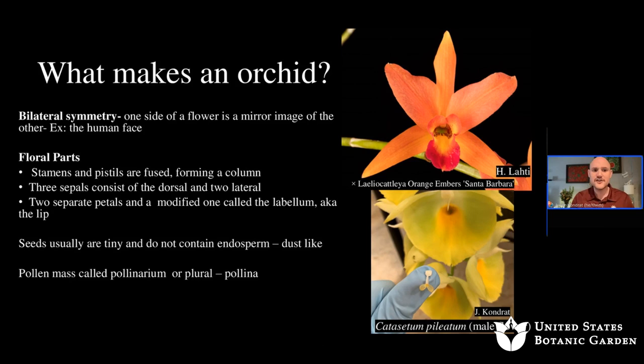Orchid seeds generally contain very little endosperm — the reserves found in seeds — so they're very small and dust-like. One pod could contain millions of tiny seeds. The pollen masses are called polinium, or plural polinia. You can see on my finger a pollen sac from a catasetum species male flower — those globules of pollen would be grabbed by an insect, carried to another flower, and cross-pollination would occur.